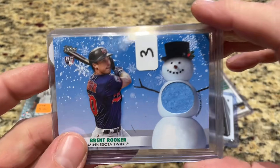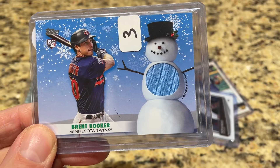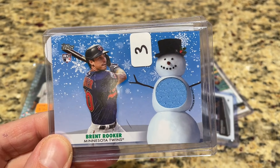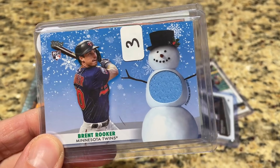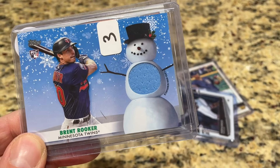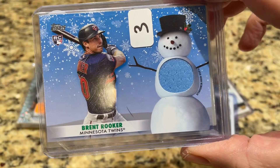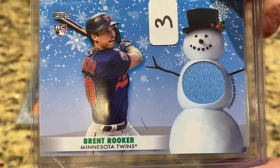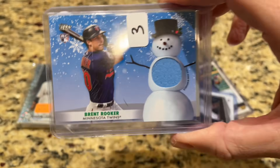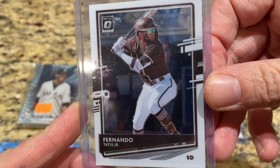Timmy also picked up a Brent Rooker relic. He says I told him Rooker was good, but I actually said Raphael Devers was good — he must have misheard me. Brent Rooker plays in the majors, but his cards aren't really worth much right now. Timmy also got a Fernando Tatis Jr. Optic card as a freebie. So his paid purchases so far: $25 on the Elite Extradition box, $5 on the Tatis Jr., totaling $30, plus $10 on the Griffey pack — exactly $40.